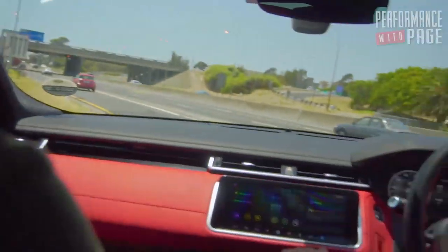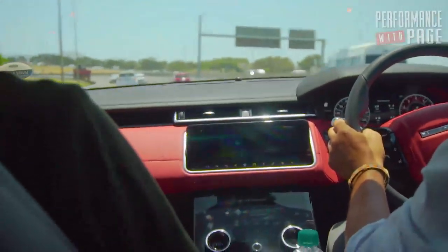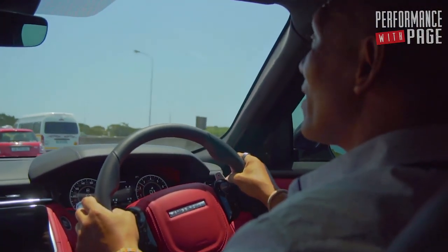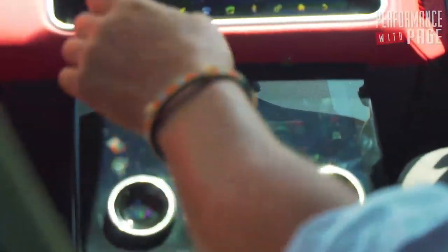Speaking of soundtrack, let's actually hear what this thing sounds like in dynamic mode. So yeah, it's pretty quick. Back to comfort mode. Let's get to the location. Let's go.